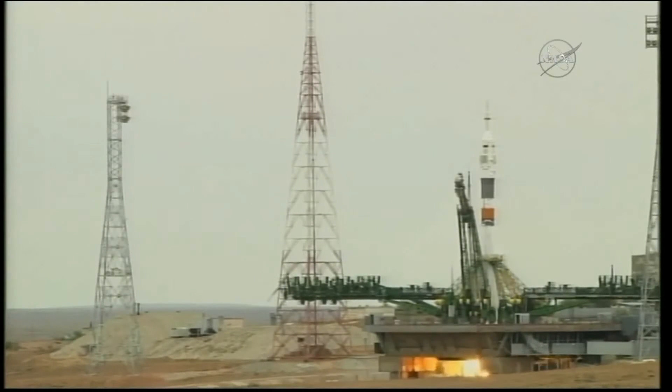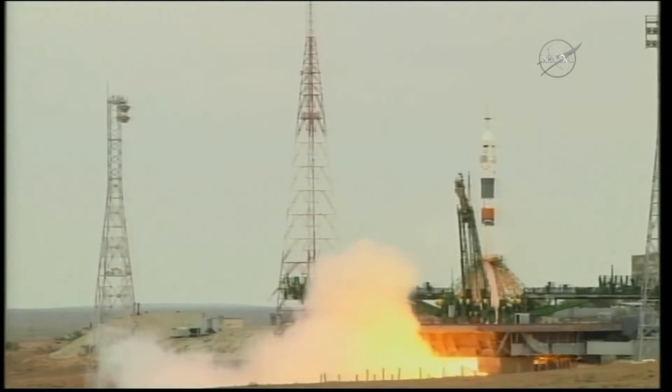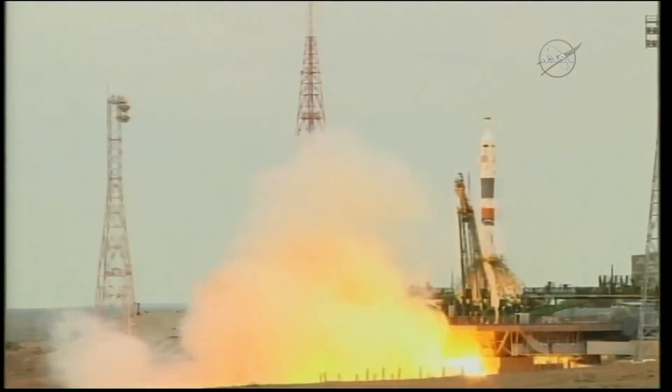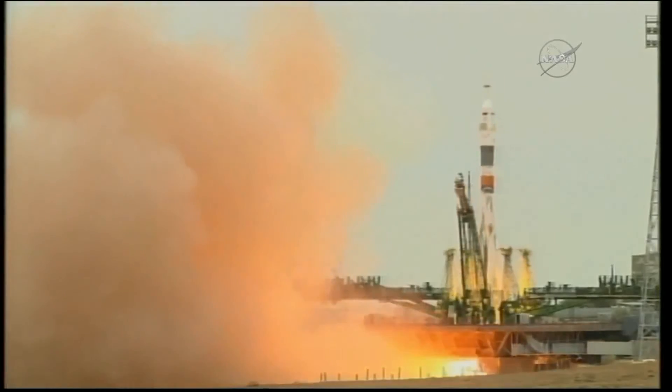Launch command issued for ignition. The second umbilical tower separates — the second umbilical tower has retracted. You can see the engines firing now, going up to flight speed. And liftoff.